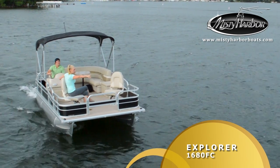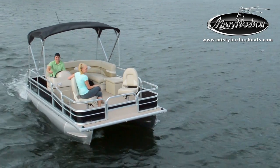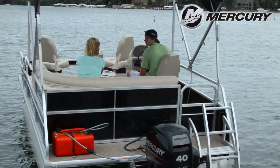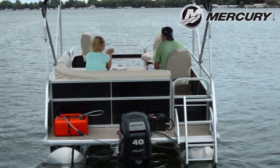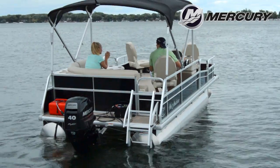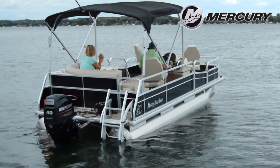Explorer 1680 FC pontoons allow you to put into the water for time well spent. This Explorer 1680 FC is powered by a Mercury 40 horsepower 4-stroke outboard motor using a Spitfire aluminum prop.